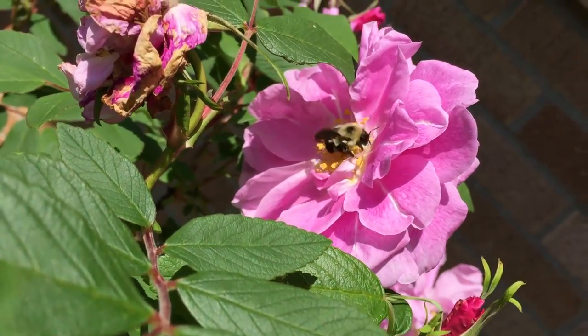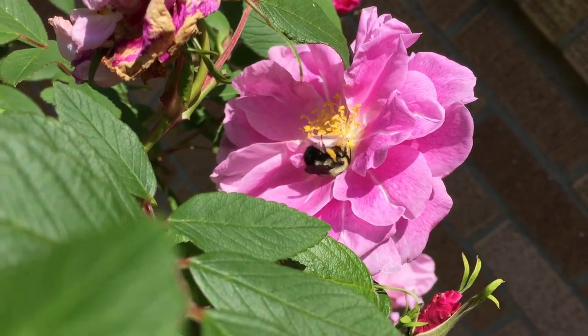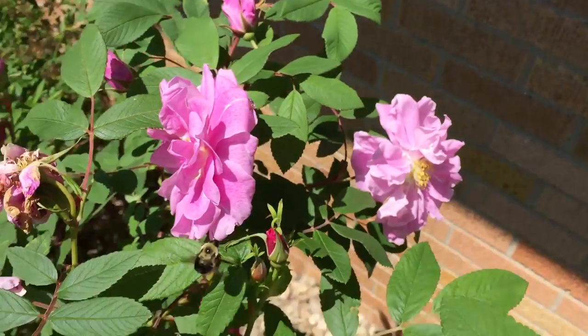Did you know that bees can fly over three feet in the air? Their wings beat 130 or more times per second.